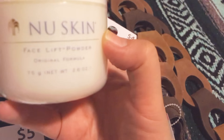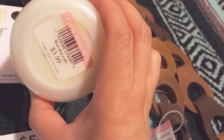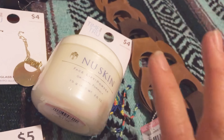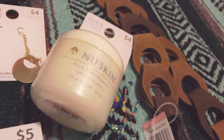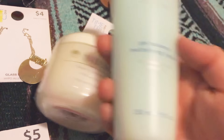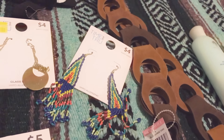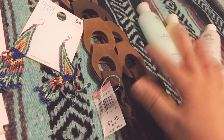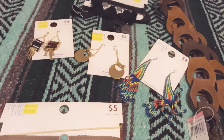This one is a facelift powder and it was two dollars. According to the instructions, you first clean your face with the cleansing gel, then the lift activator makes it work, and after that you use the balance toner. So I basically got the whole system — I only need the moisturizer for that brand, but I'm pretty much set and I was super happy. This is my small haul!